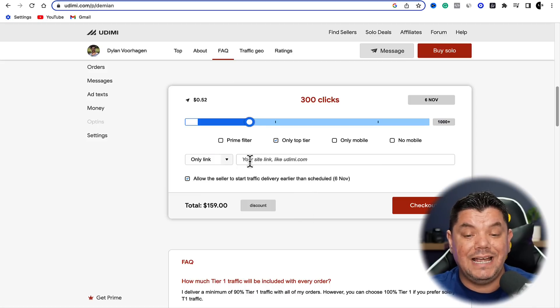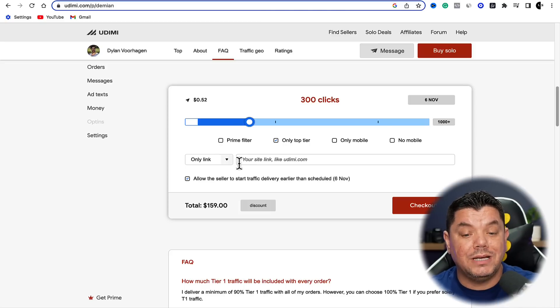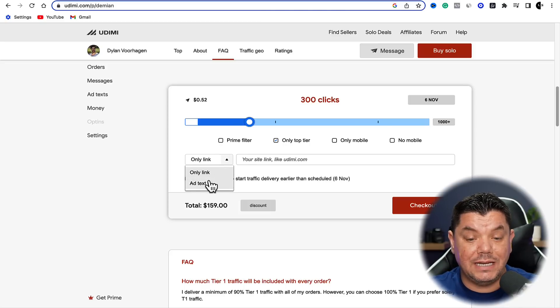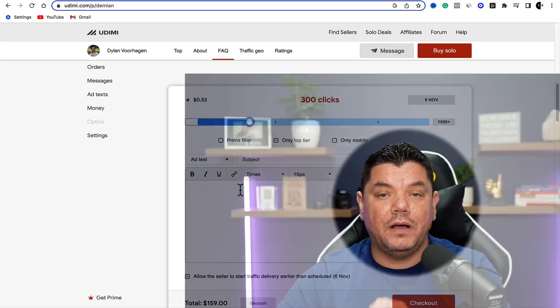For 300 clicks you'd pay $159. All you need to do is add your link in there, and then they can start to create these different emails for you. Or you can come over here and select 'Add Text' to tell them exactly what you want to do, or even send them the different types of email swipes that you want sent. So how are you going to get this product, and where are you going to get these emails? I'm going to show you that right now.